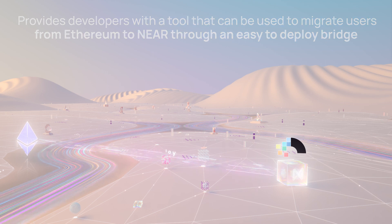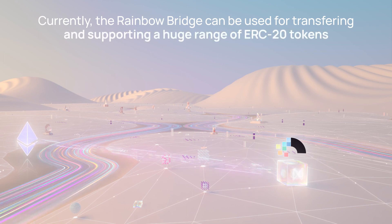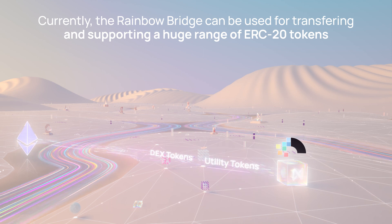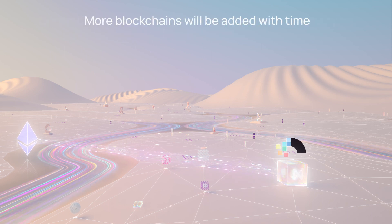In its current form, the Rainbow Bridge can be used for transfers between NEAR and Ethereum and supports a huge range of ERC20 tokens, including popular stablecoins, wrapped tokens, DEX tokens, utility tokens, and more. But as a generic protocol for enabling communication between smart contract chains, more blockchains will be added with time.